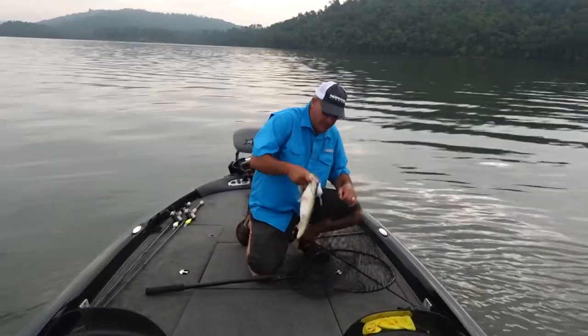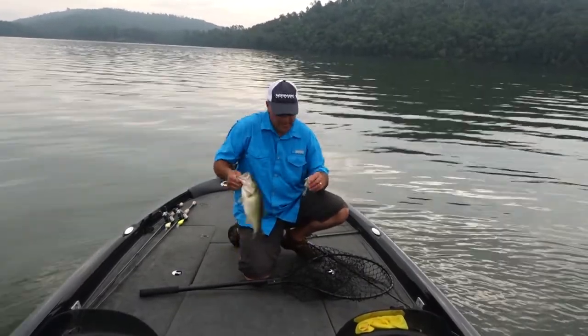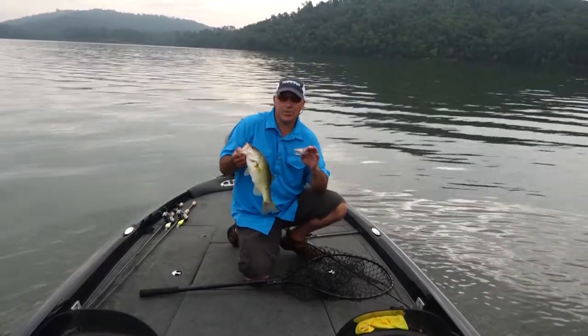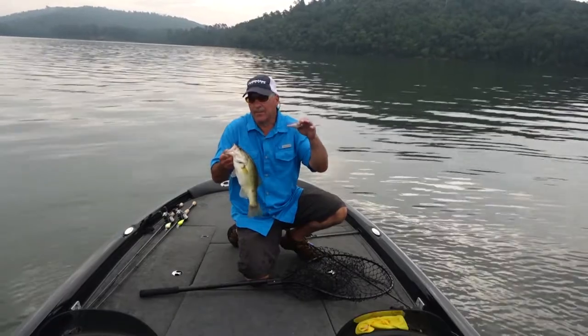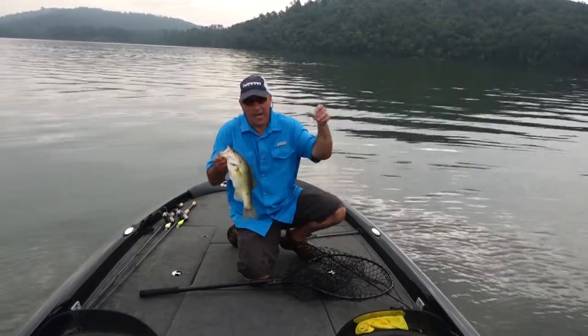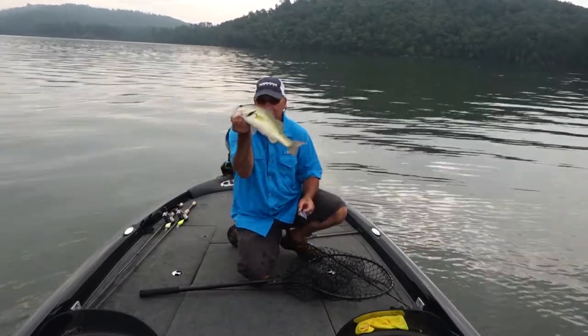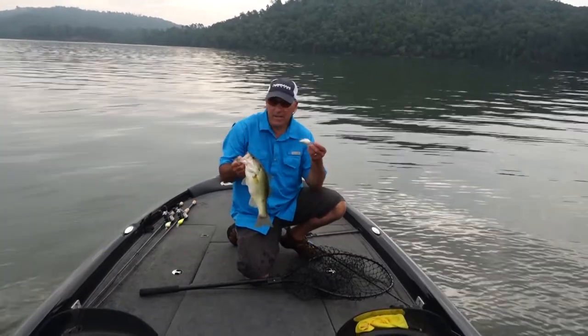The DD-22 swims down to depth and it's like a double action. When you're fishing on the high spot, you're digging the bottom. When you bust free from the high spot, it swims through the baitfish and catches the suspended fish that are suspending off the edge. That's why I love this bait so much.